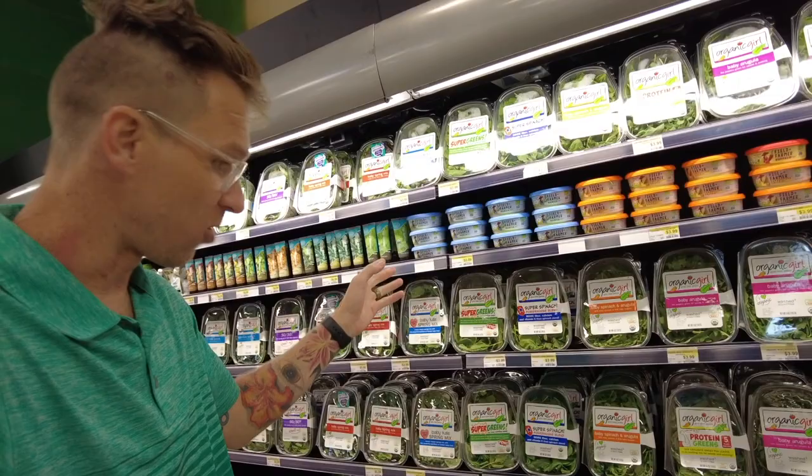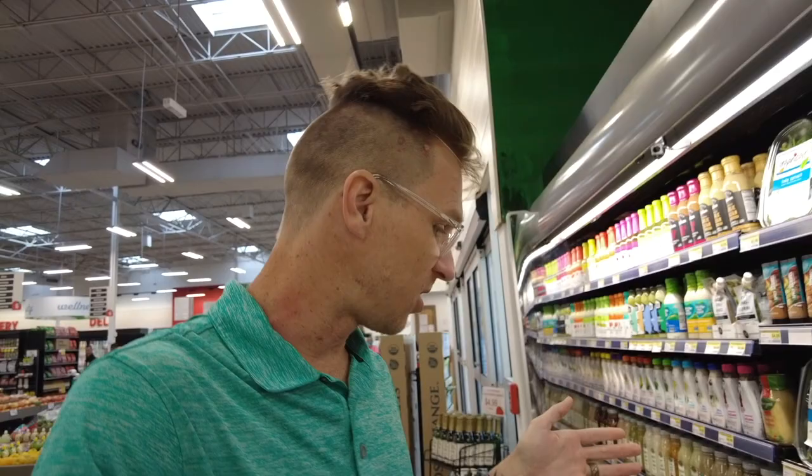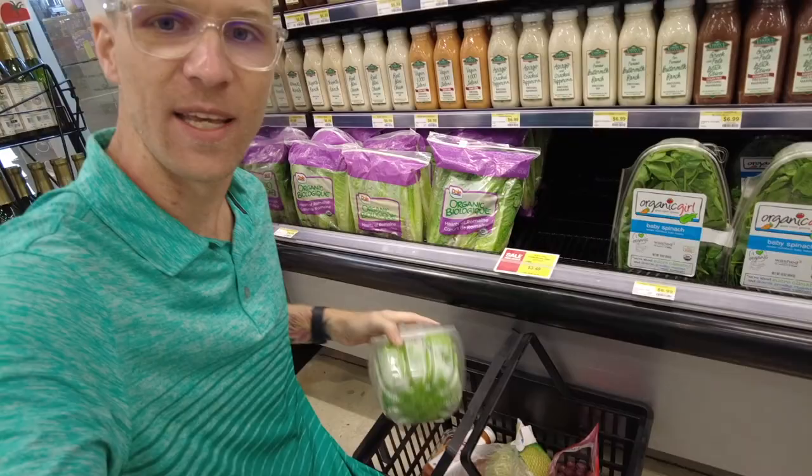I love my salads, so I am in the fresh prepared greens section. We've got Organic Girl brand over here — baby arugula, baby spinach, super spinach, baby kale, baby spring mix. Some really good salad options up here. I want to try something a little different than what I've traditionally tried, and that's the organic butter lettuce. I've seen it and I know it's good but I haven't tried it yet — so we're going to pop this one in.